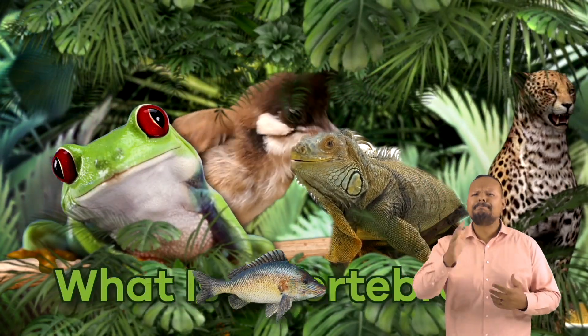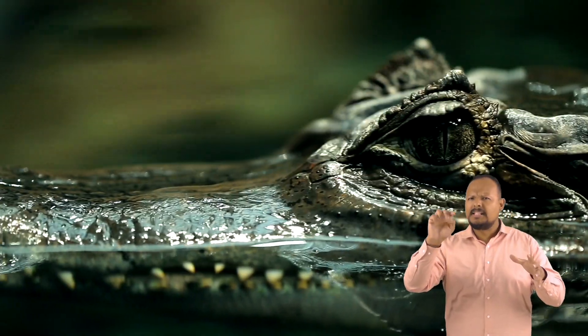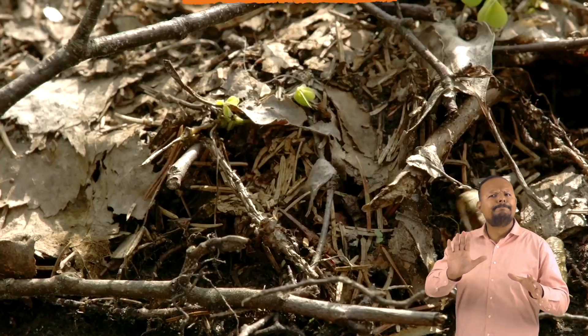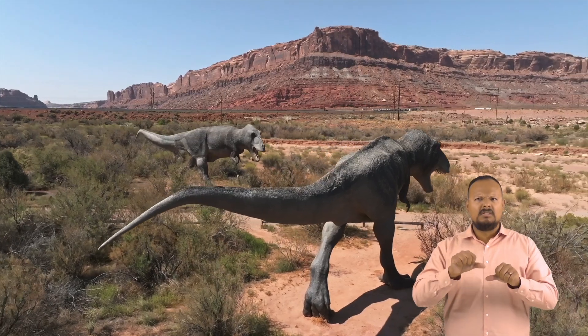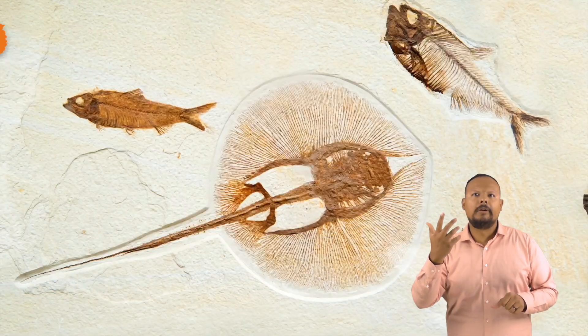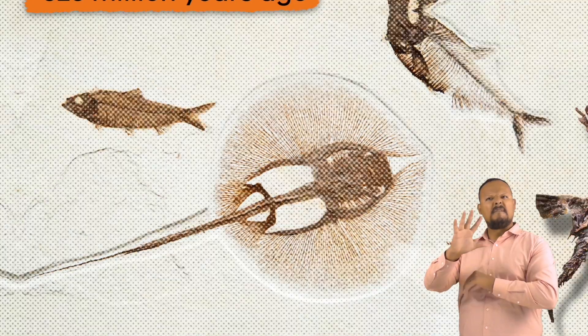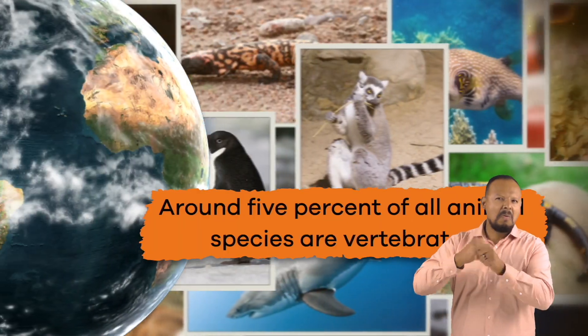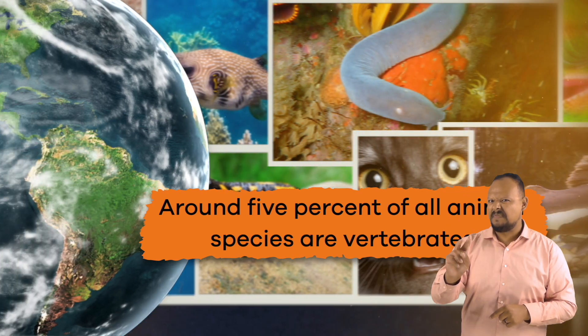What is a vertebrate? Today, we're going to talk about a very interesting group of animals — the vertebrates. Scientists believe the very first vertebrates evolved around 525 million years ago. And today, only around 5% of all animal species are vertebrates.